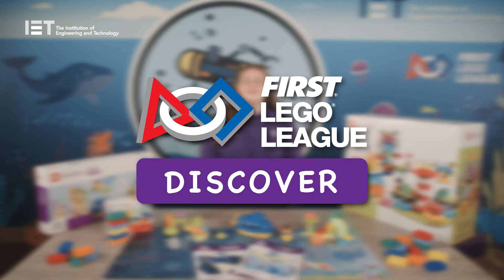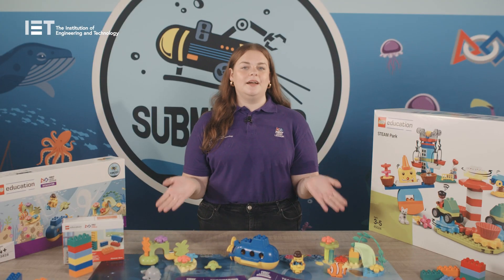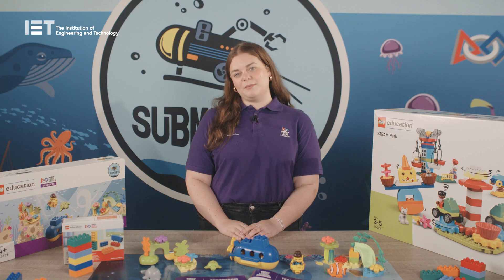Welcome to First Lego League Discover. First Lego League Discover is one of three divisions in the First Lego League programme and serves the youngest children. This programme inspires young people to experiment, grow their confidence, critical thinking and design skills through hands-on STEM learning.